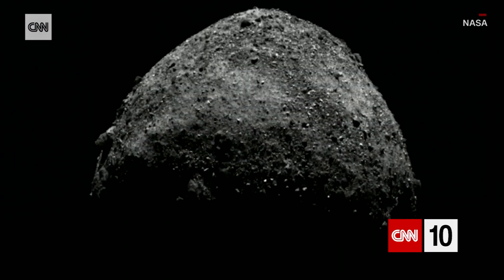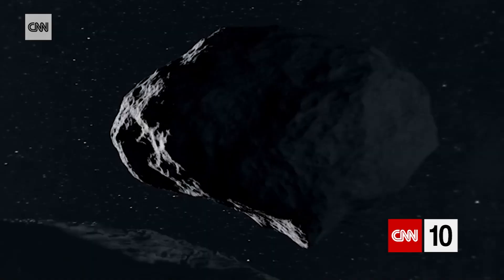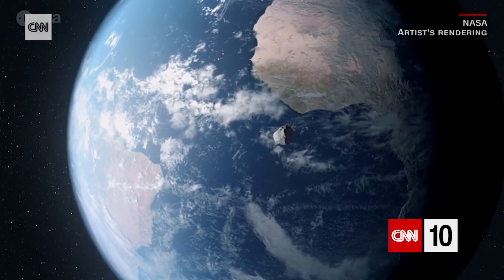Closer in, in the asteroid belt, these are rocks, not gas. They could be metal as well, but they are hard surfaces. And sometimes they come out of the asteroid belt and get closer to the surface of the Earth, or at least our atmosphere.